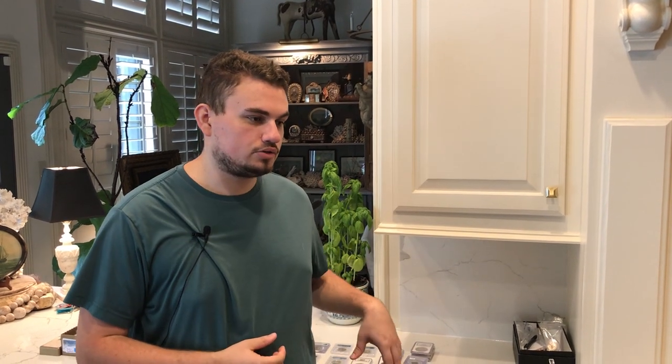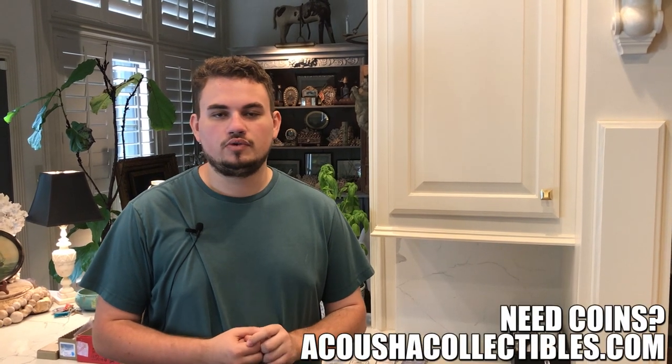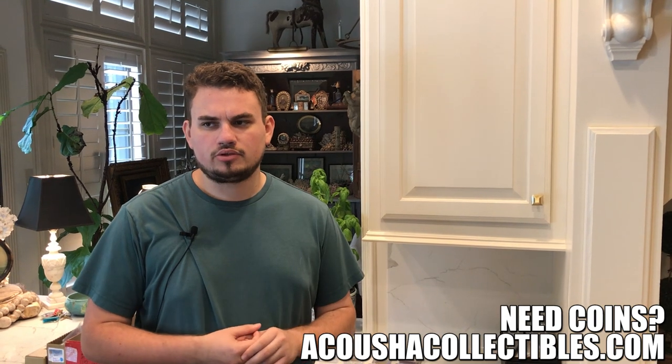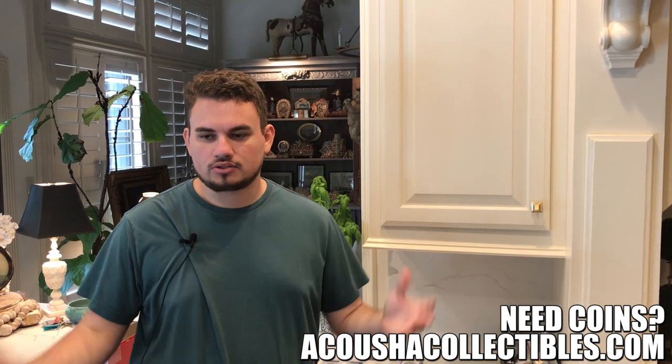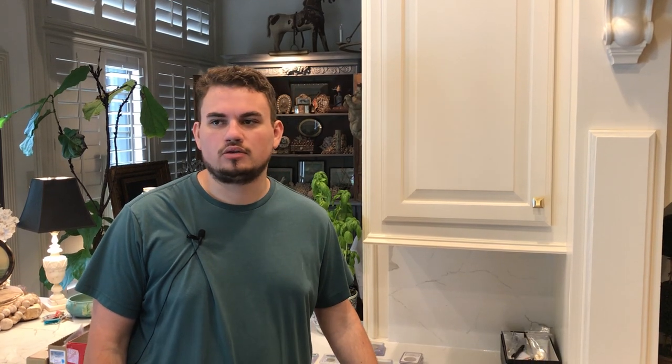Hey guys, just got home from the Grapevine coin show — was a wild weekend. I needed a good rest after all that, but we spent and bought a whole bunch of coins. You're going to see a lot of interesting coins, a lot of coins that are over a thousand dollars today, which is pretty cool. Trying to move into that sector a little bit more. Bought a few cheaper coins as well.